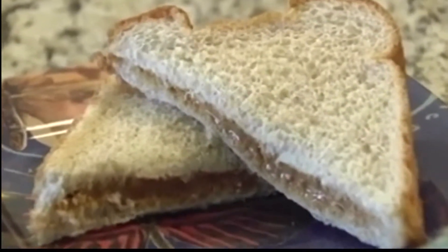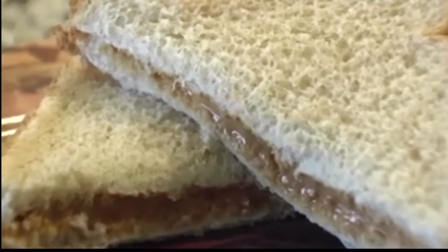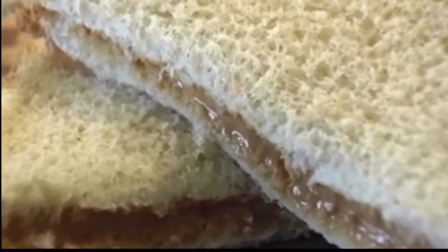Experts say the goal of this treatment is not for people to be able to eat a peanut butter sandwich, but to keep them safe in case of an accidental exposure.